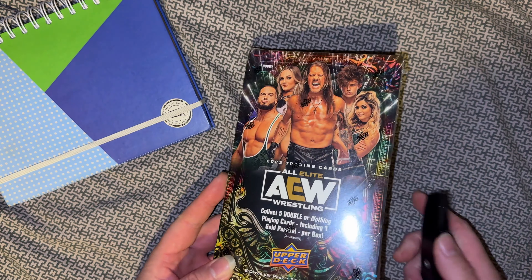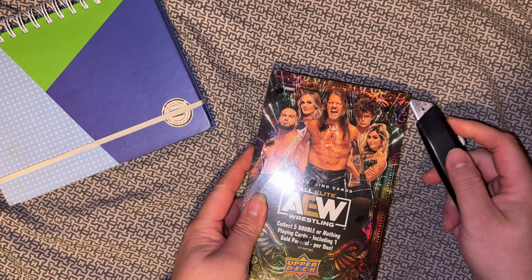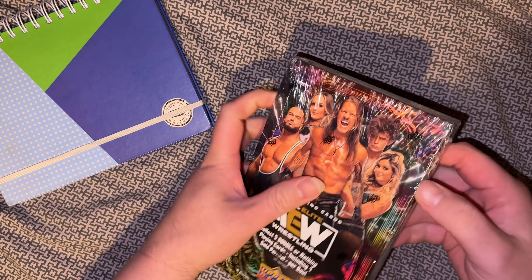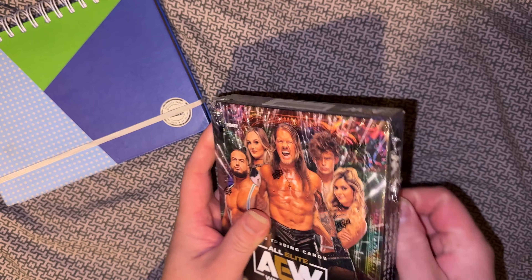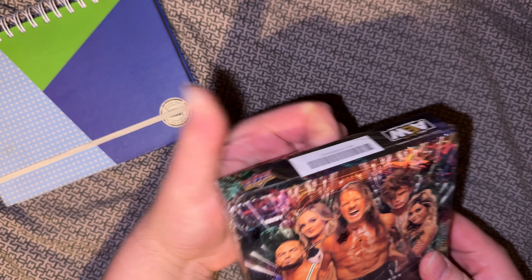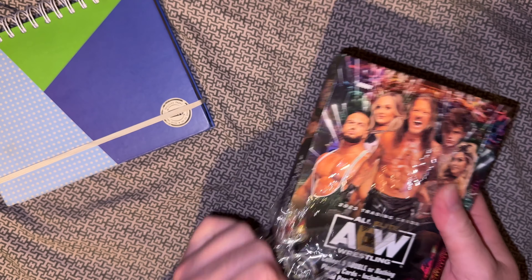Alrighty, box of the new AEW cards. Let's see what we have in here — 24 packs, eight cards a pack.